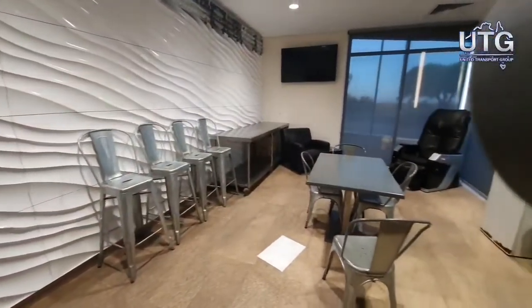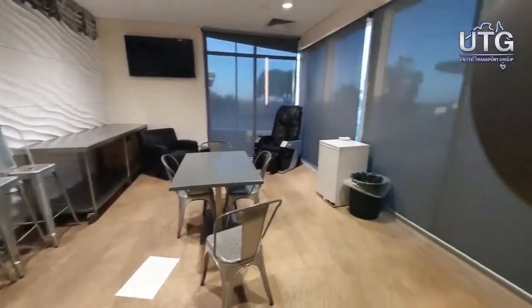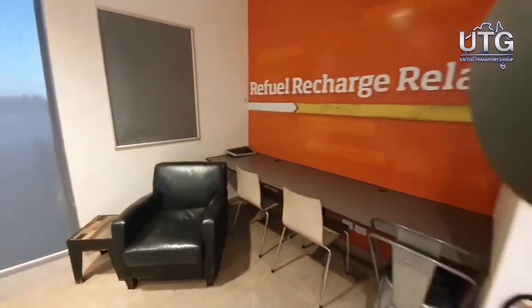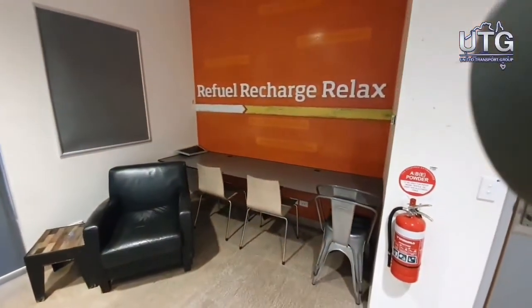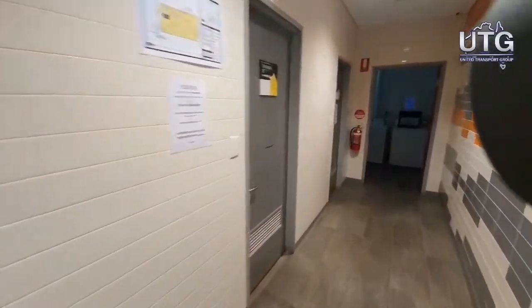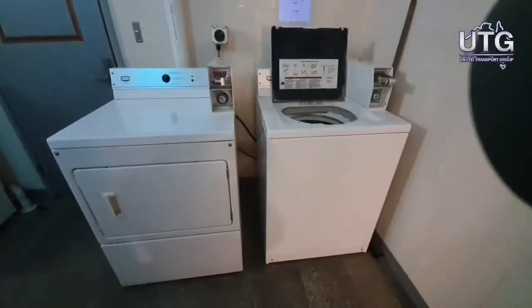They do have a driver's room which is usually set out quite nicely, but because of COVID it's packed away. Just past the five showers, they do have a washing machine and a dryer available.